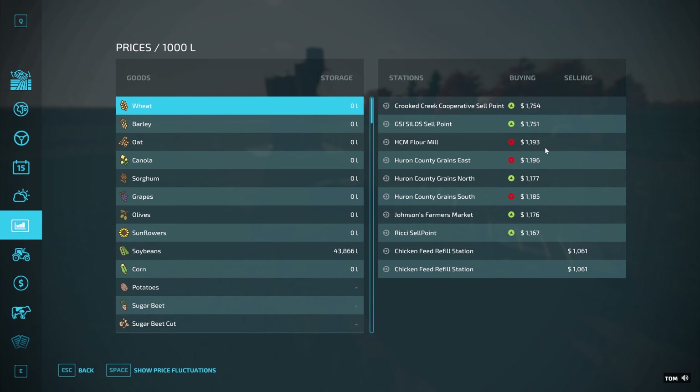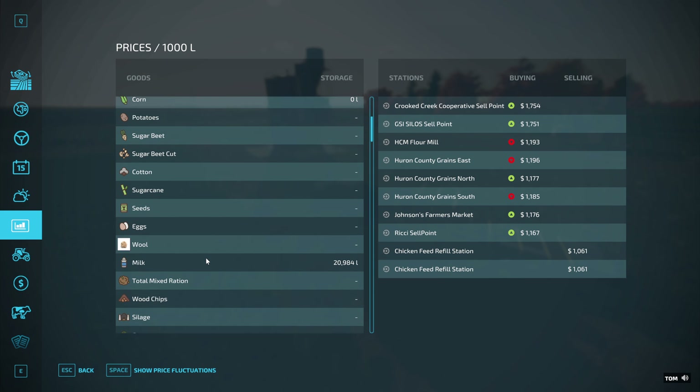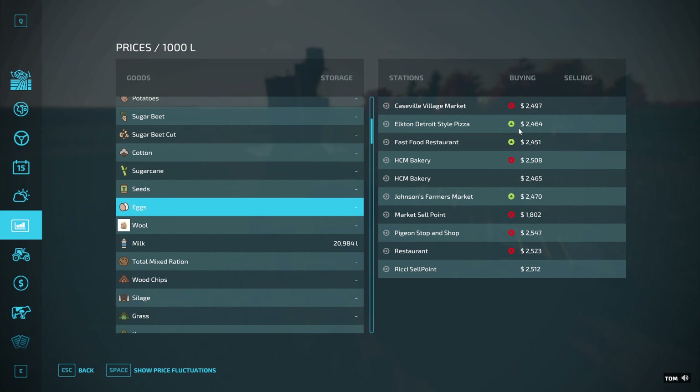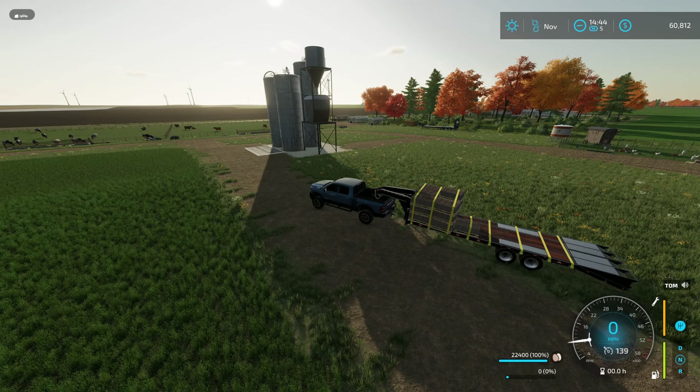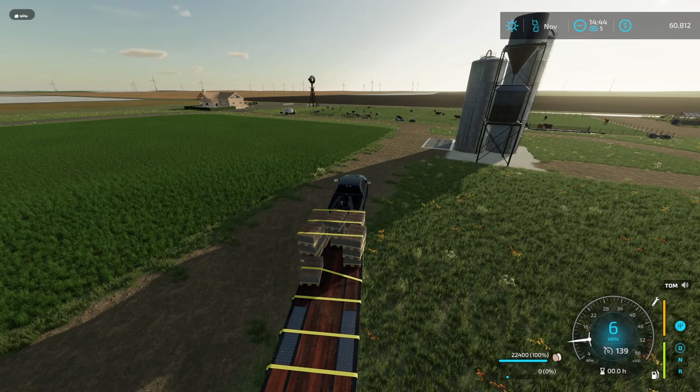Where are we? So the best place for eggs would be... 25, Pigeon Stop and Shop. I think Pigeon Stop and Shop is the one. Let's tag the place and see how far it is. Woo, that is one long drive. Well, I guess we're making a long drive. I'll see you guys when I get there.